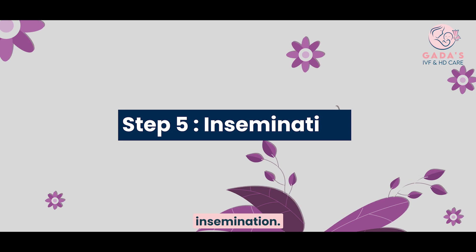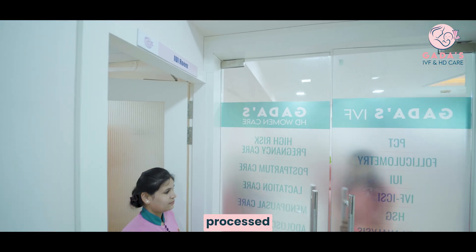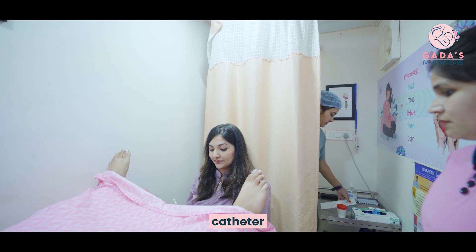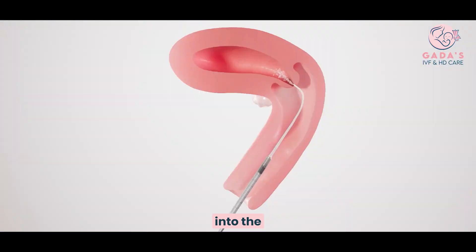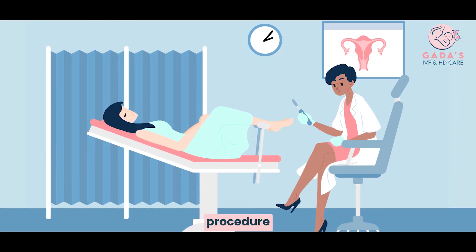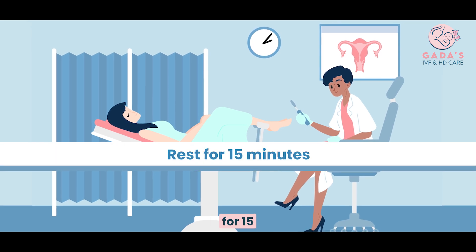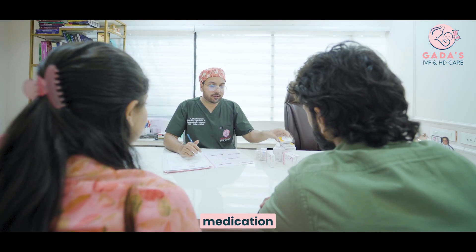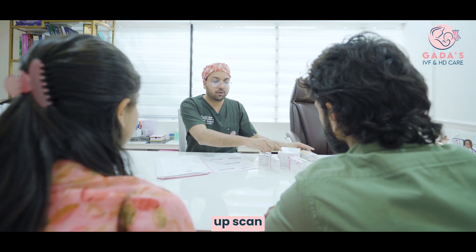Step 5: Insemination. Once the semen sample is processed and ready, the patient is taken into the IUI room. With the help of a thin, flexible catheter, sperms are directly injected into the uterus. After the procedure, the patient is asked to rest for 15 minutes before resuming normal activities. The patient is given supportive medication and asked to come for a follow-up scan after 10 days of IUI, hoping for a positive result.